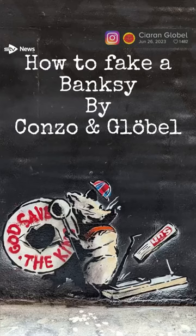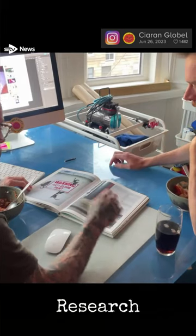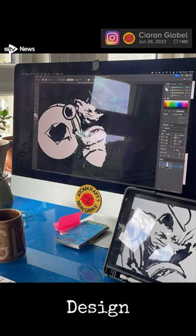Conzo and I faked a Banksy last week and here's how we did it. First we looked at Banksy's work, past and present. To capture his visual language we asked, what would Banksy do? Conzo spent a long time designing it in order to make it look genuine.